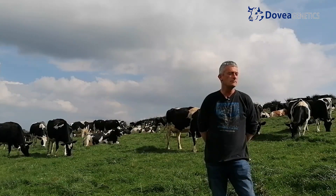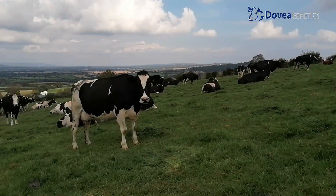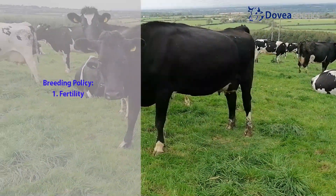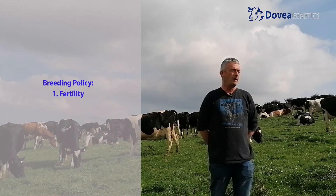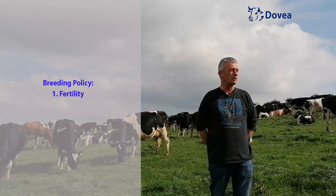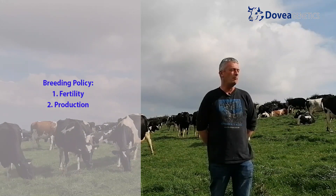And who are you supplying? Glanbia would be the local processor here. What is the breeding policy of this farm and what criteria do you use to pick your sires? Fertility is number one because in a spring calving scenario it's all about six-week calving rate and having it as close to 90% as possible. Number two is six kilos of milk solids — butterfat and protein.